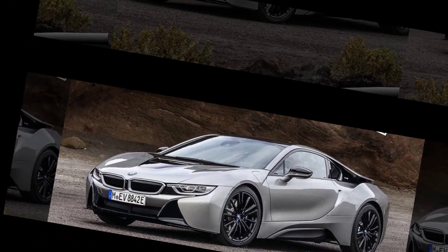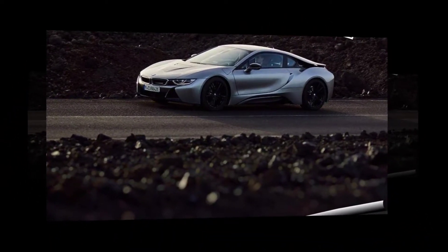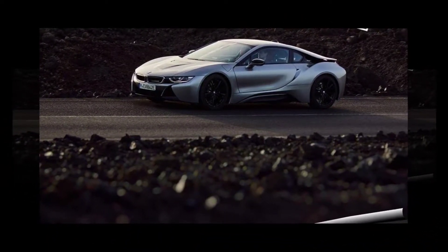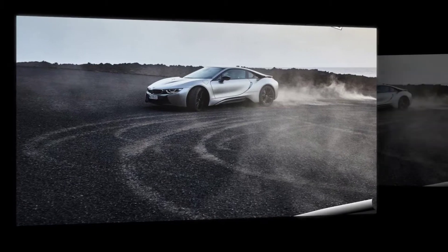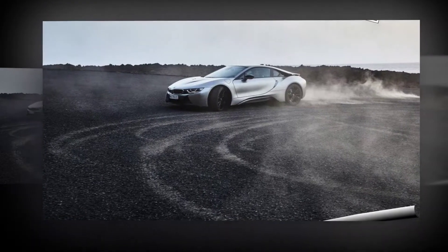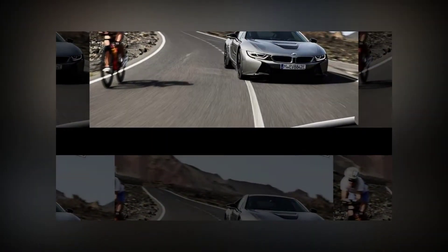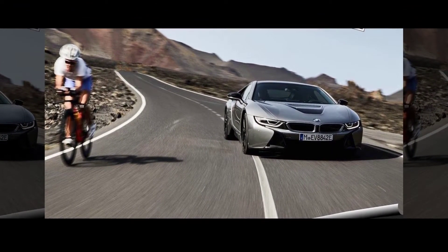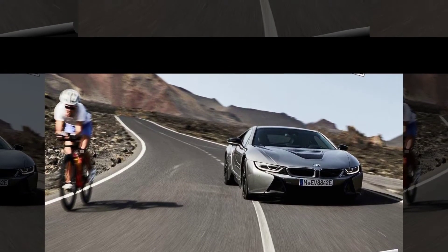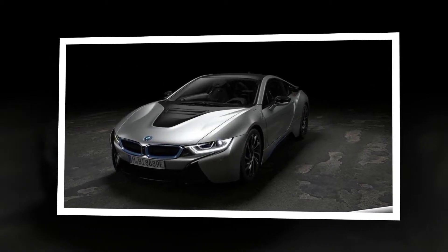The BMW i8 Roadster's emotion-stirring design promises an intense driving experience and unadulterated freedom. The design is awash with individual highlights that radiate elegance and fire the emotions. The soft top roof has a visual lightness to go with its low physical weight and serves as a defining element of the silhouette, reinforcing the road-hugging impression made by the car's low center of gravity. The body's dynamic wedge shape can be best appreciated when viewing the two-seater in profile.